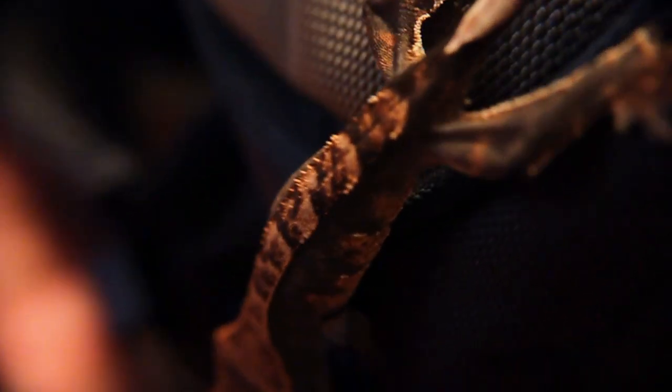She has some nice flaming on the side of her. And then, of course, she's got the Harlequin markings on her legs, and a little bit on the sides.